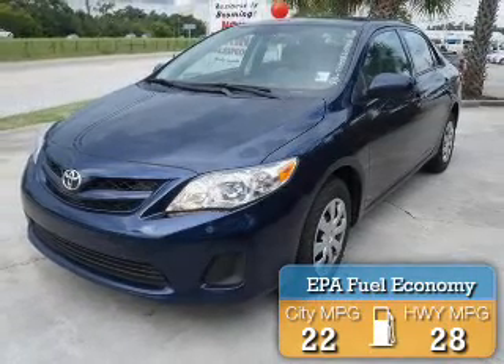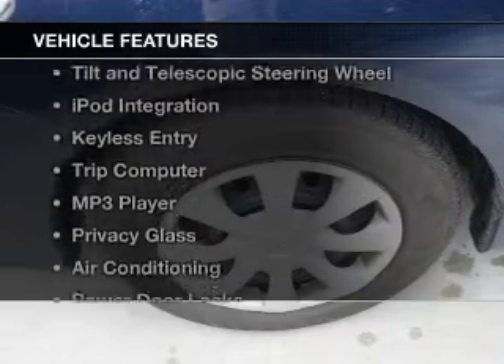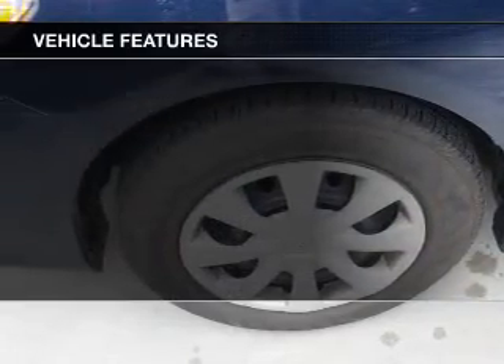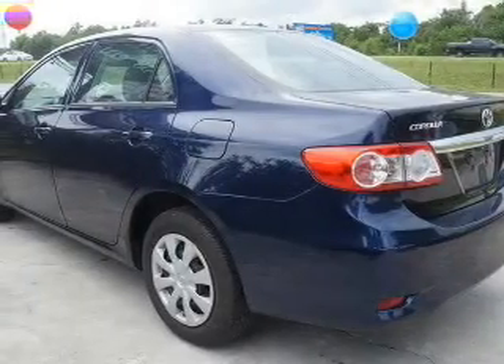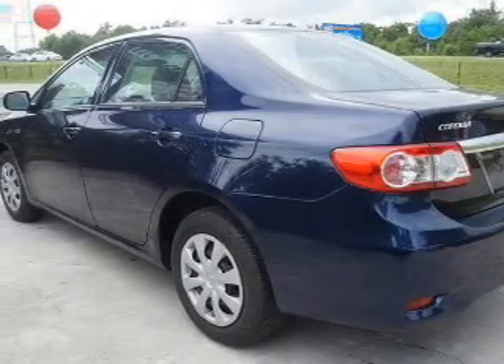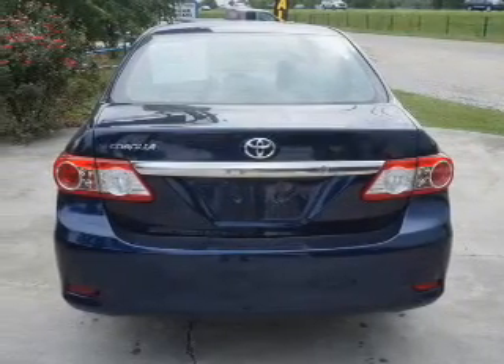Great fuel efficiency saves you money by requiring fewer trips to the gas station. The features include digital audio input, tilt-and-telescopic steering wheel, iPod integration, keyless entry, a trip computer, an MP3 player, privacy glass, air conditioning, power door locks, and power windows.